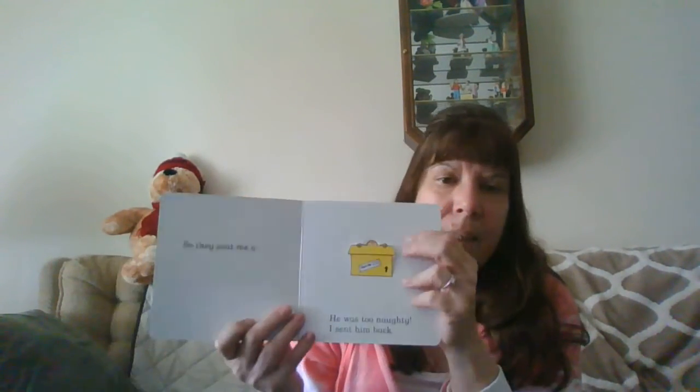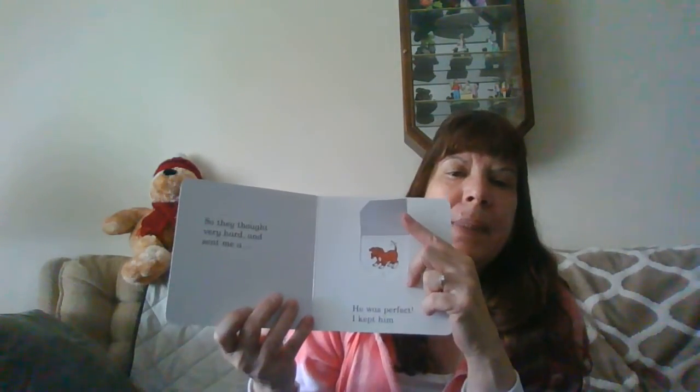And the monkey. And the frog says ribbit, ribbit. And what does a puppy say?